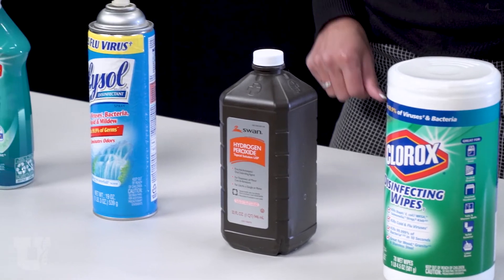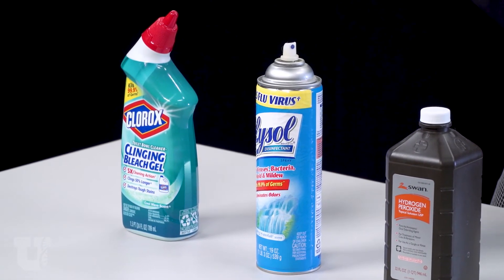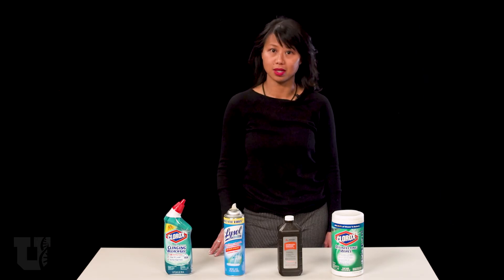Be careful with what you use. A quick swipe of a bleach wipe is convenient, but that bleach only touches the surface for a few seconds. Be sure to thoroughly clean for at least one minute.